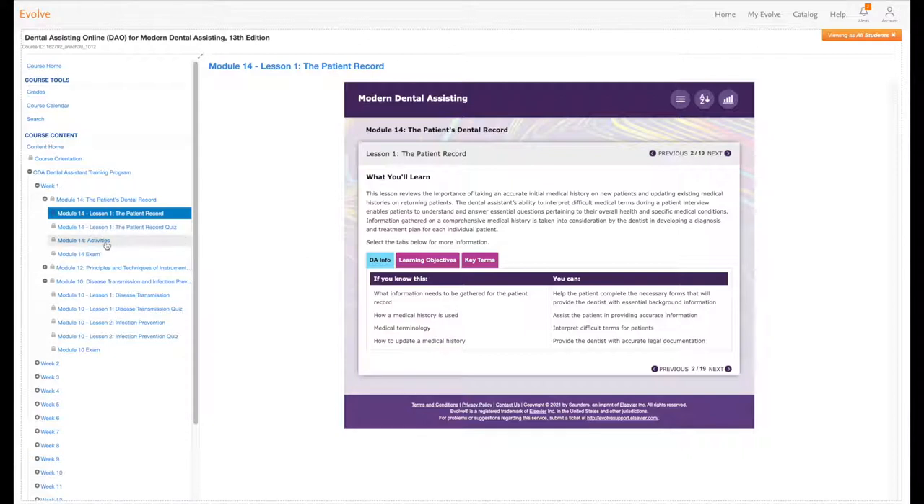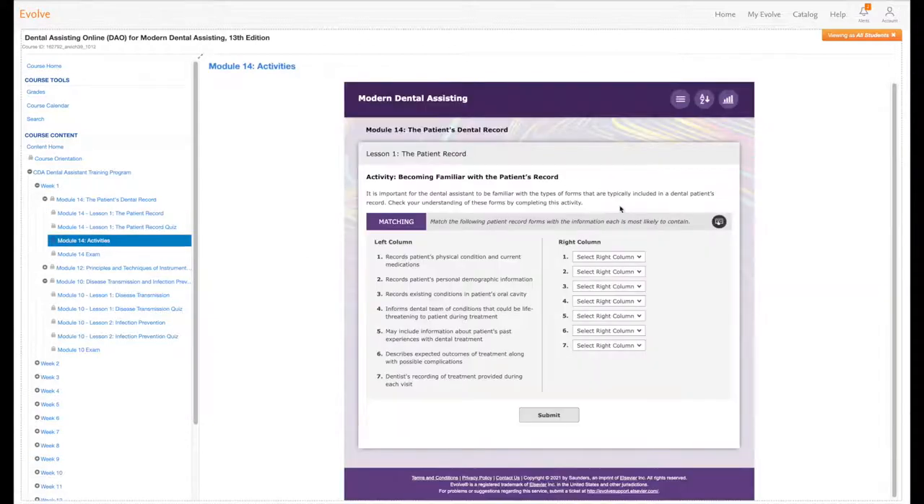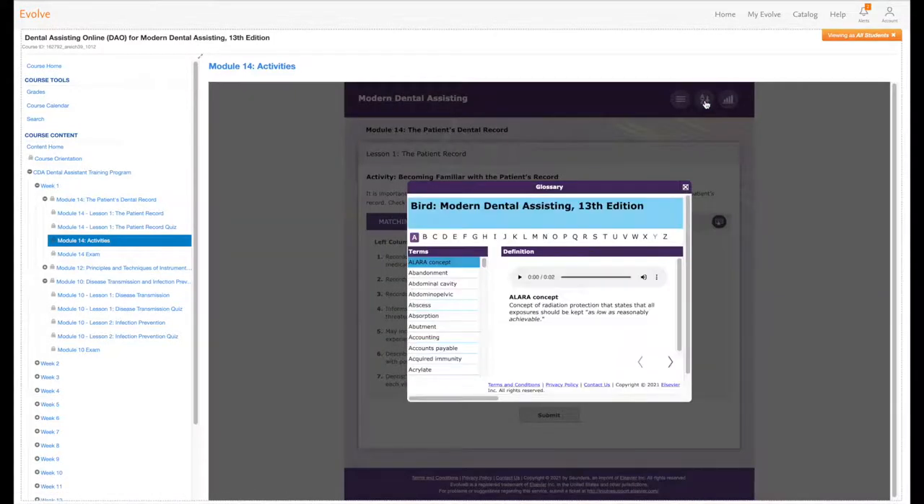Throughout each lesson, comprehension is tested through interactive activities based on real scenarios. The program comes with a comprehensive glossary that's useful for participants to learn new terms that are commonly used in the dental office. And to ensure full understanding, each lesson ends with an exam.